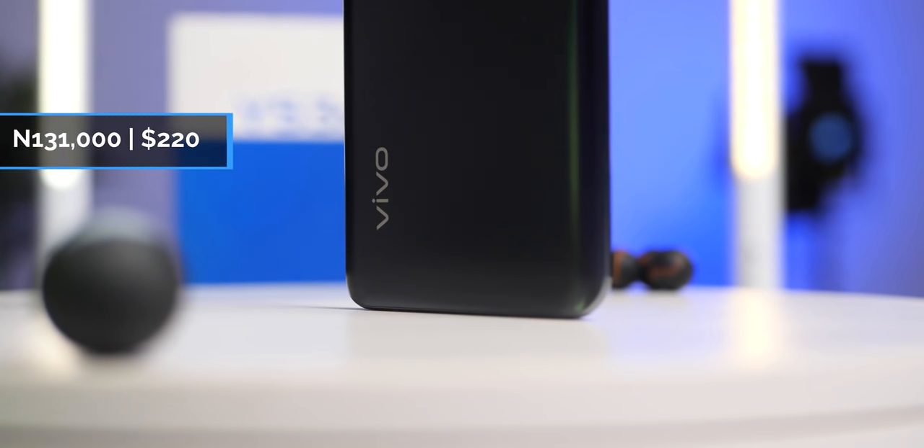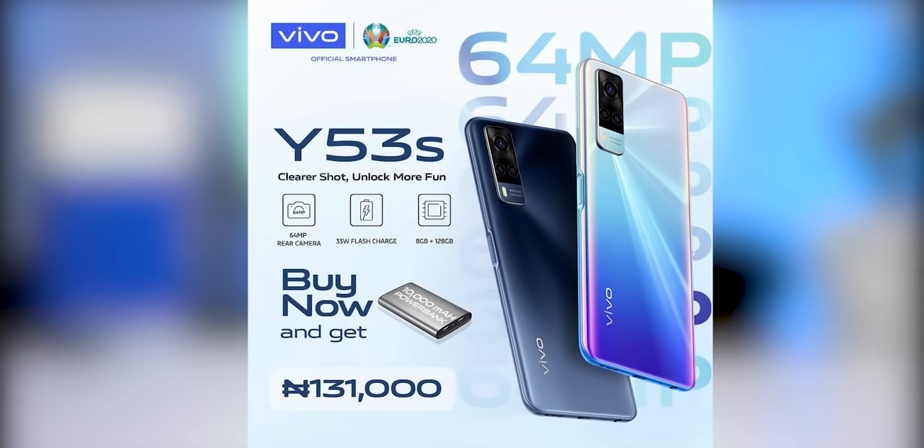The Vivo Y53s is currently retailing for 131,000 Naira, no thanks to the exchange rate. The good thing is that if you're buying it now, you are going to be getting a 10,000mAh power bank — that is if you're buying in Nigeria.